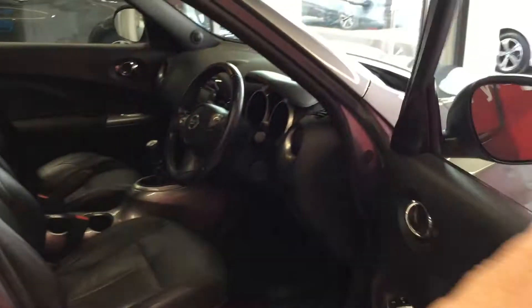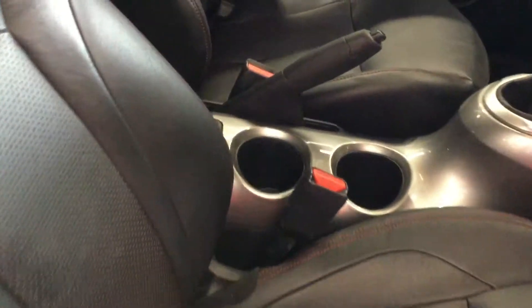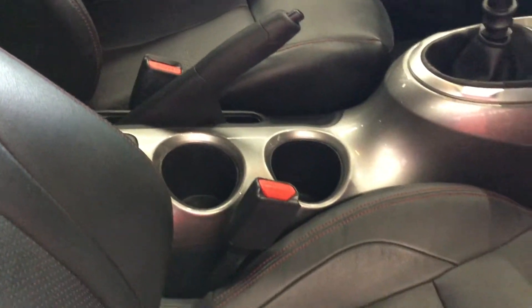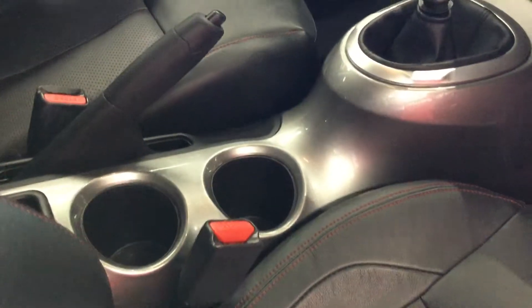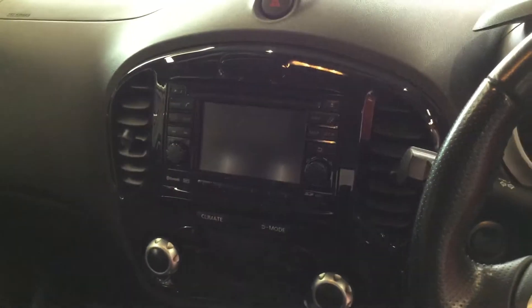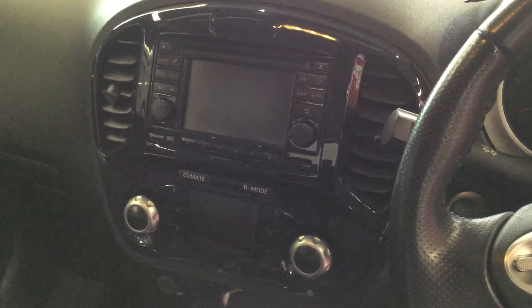Now inside the cabin. This being the Tecna, there's the full leather interior. Seats are free from any stains or tears. We have the grey centre console to match the outside of the car. Features include DAB digital radio, Bluetooth, satellite navigation, air conditioning, and a rear-facing camera.